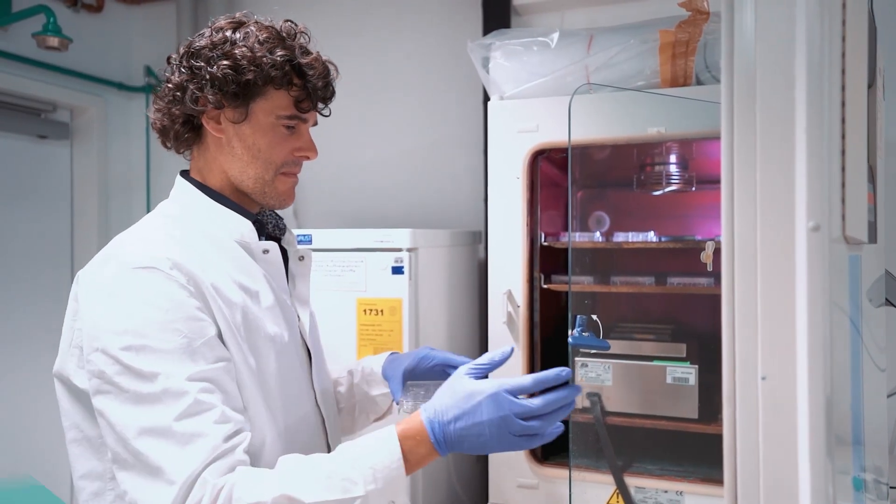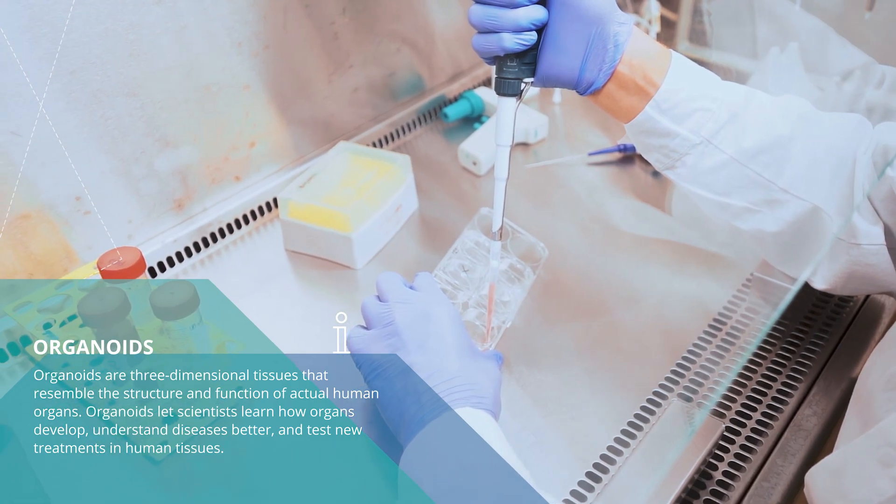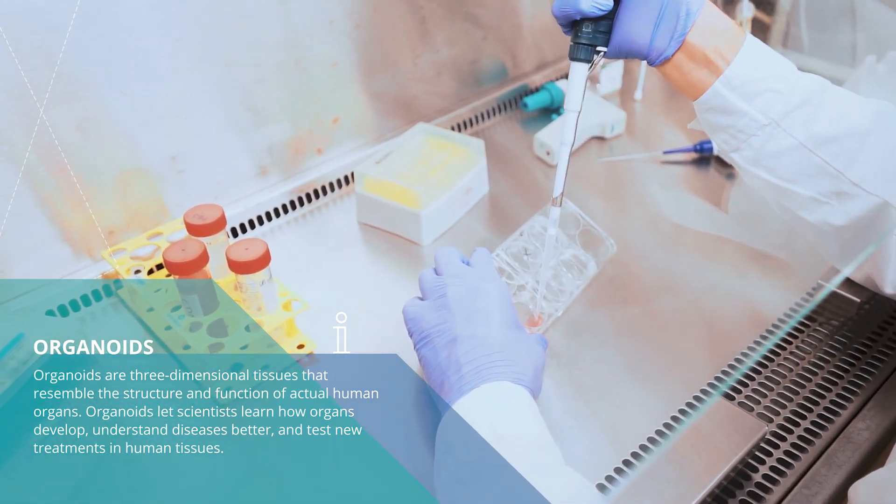Can we generate real human organs? No, we cannot really generate full human organs, but we can generate human organoids, which are miniaturized versions of human organs that reflect the structure and function of these organs.